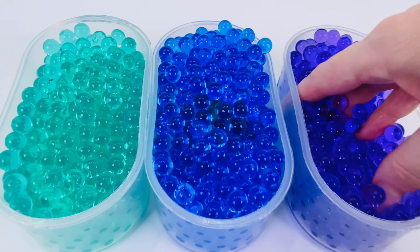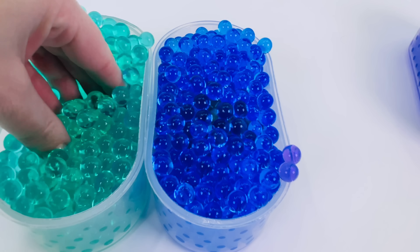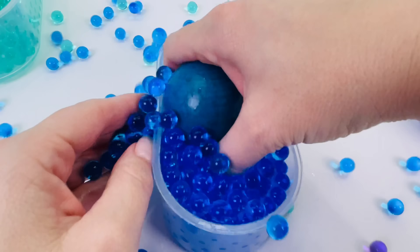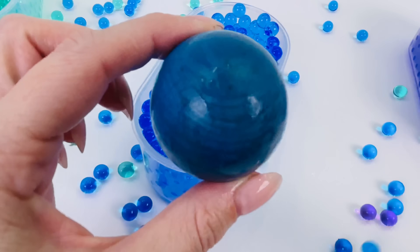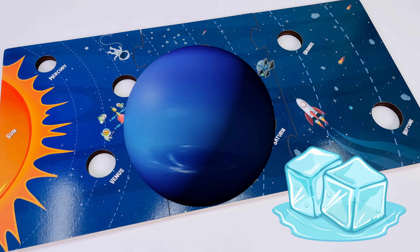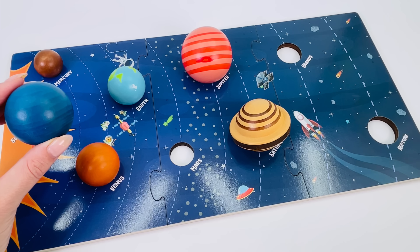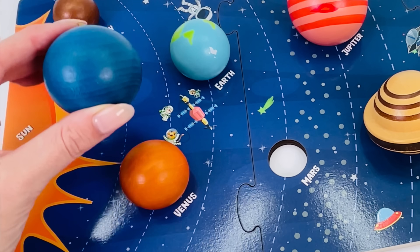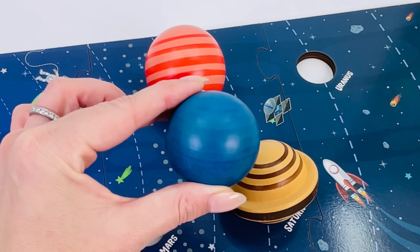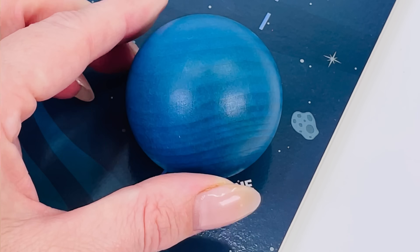I wonder if you find a planet in here. It doesn't look like there's anything in the purple balls. How about the aqua balls? Nothing in here. What about the blue balls? We've found Neptune! Neptune is an ice giant and it is mostly made up of icy materials. It is also the furthest planet from the Sun, so it is really cold. Neptune is the eighth planet from the Sun. Where does it go? All the way over here. Neptune.